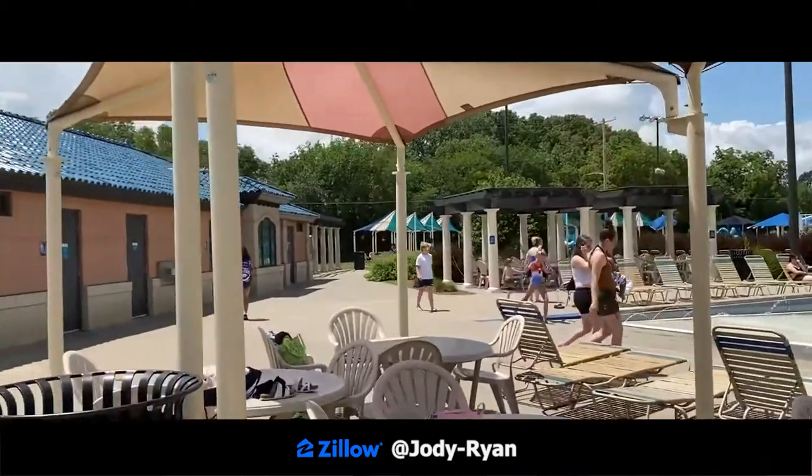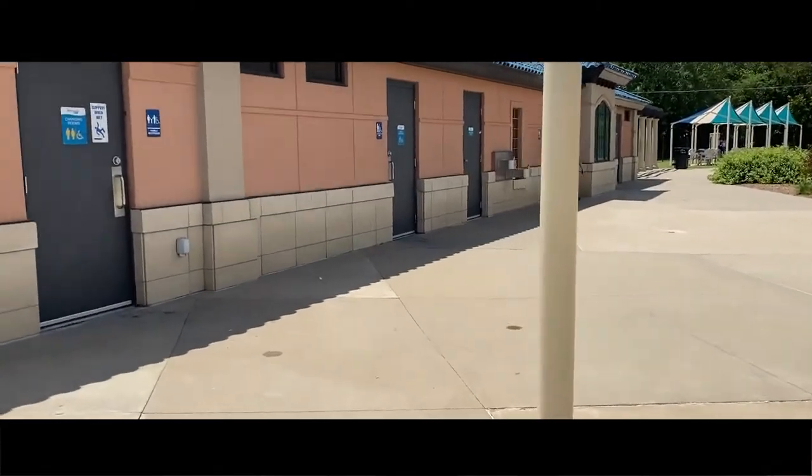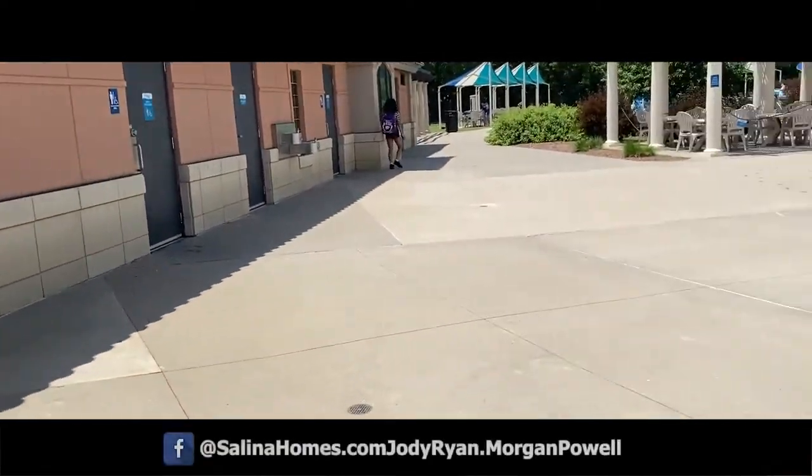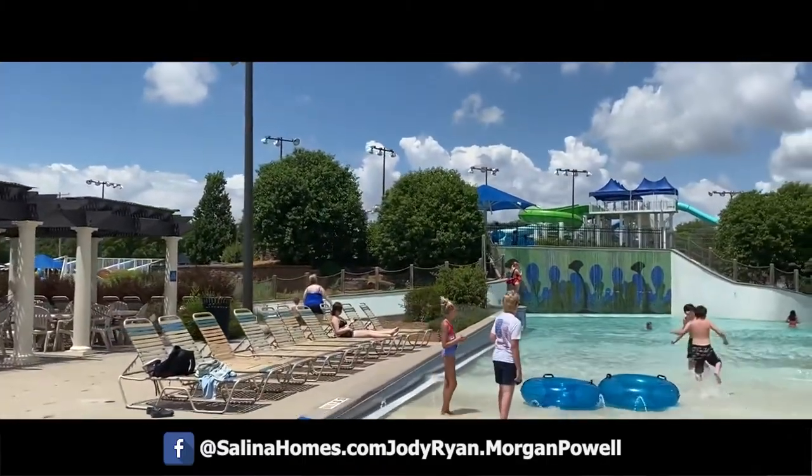They do have lawn chairs for free for everybody to use and they do have lockers available, but you need to bring your own lock. They have restrooms and showers and changing rooms, and they do have a concession stand.